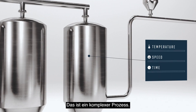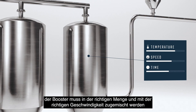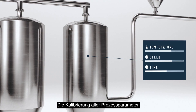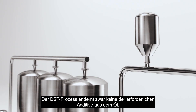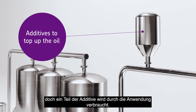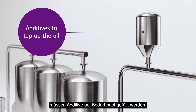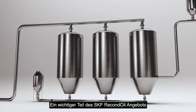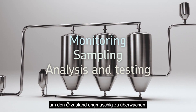It's a delicate process. The oil needs to be at a specific temperature, the correct amount of booster mixed in at just the right speed, and allowed to settle for the right amount of time. Calibrating and customising all process parameters is part of the core know-how of the technology. While the DST process itself does not remove necessary additives from the oil, some are consumed by the application. To keep the oil's performance properties intact, additives are topped up when required. An important part of SKF Recondoil's service is therefore monitoring, sampling, analysis, and testing to keep close track of oil condition.